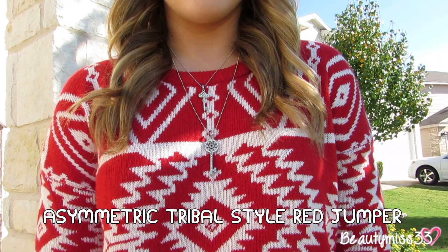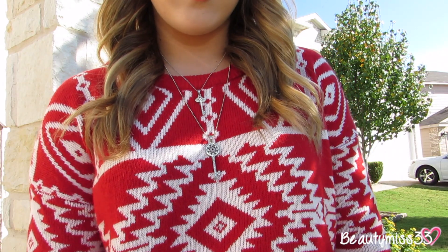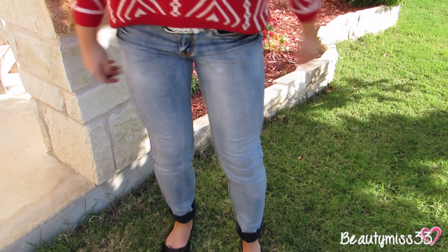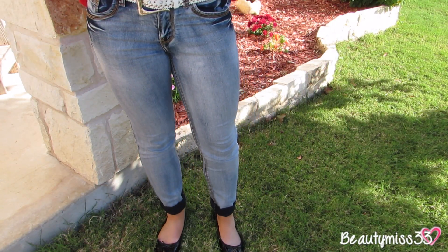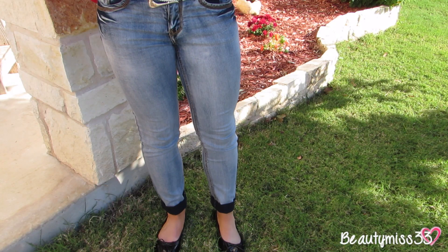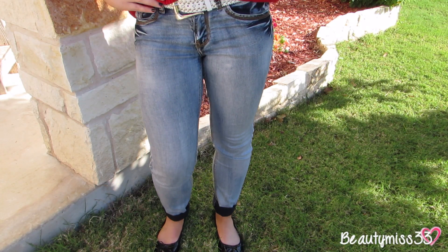So the first piece is the asymmetric tribal style red jumper — a jumper is basically just a sweater. I love this sweater, it's so soft and comfortable and amazing. It's also a little bit high-low in the front and in the back. My jeans are from Dress Barn, my belt is from Maurice's, and my shoes are from Kohl's.